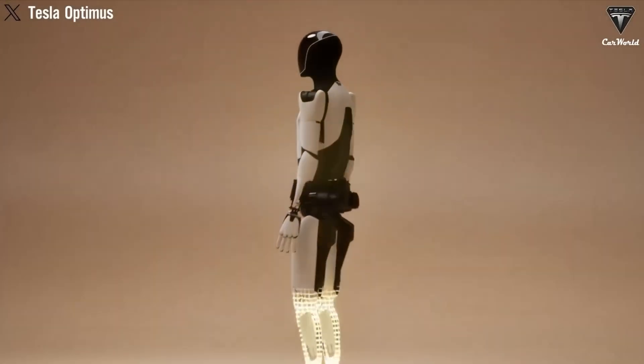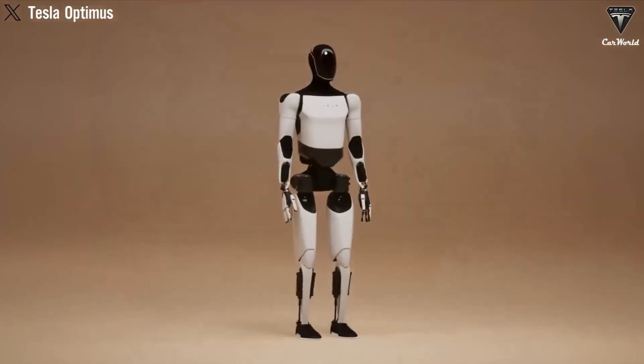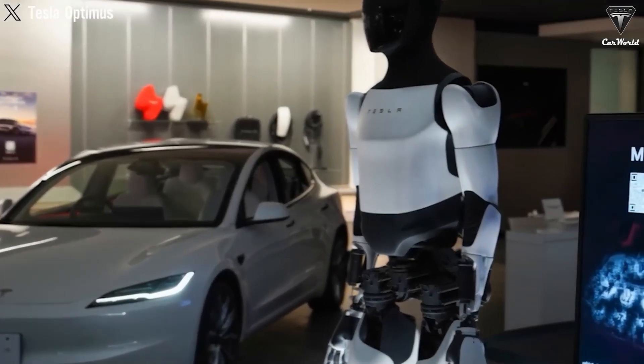Led by Elon Musk, Tesla aims to revolutionize daily life with this innovative technology. Here's everything you need to know about Optimus Gen 3, its capabilities, and its potential to change the world.